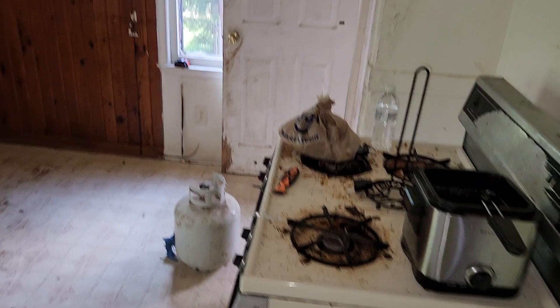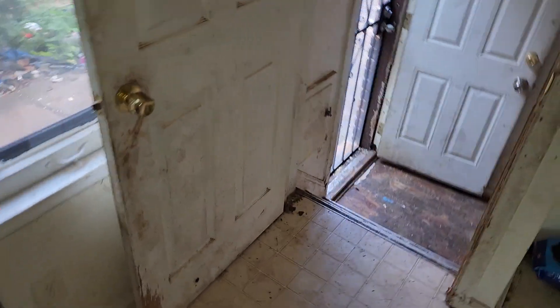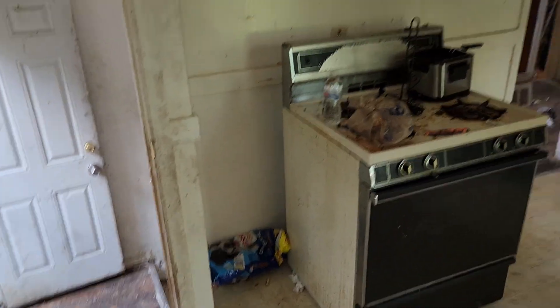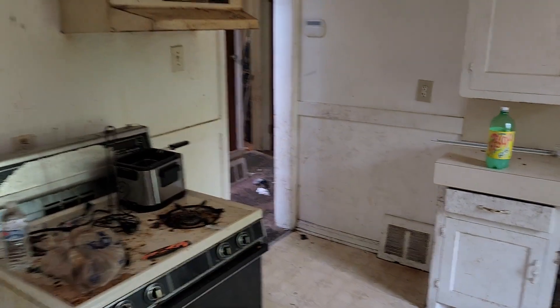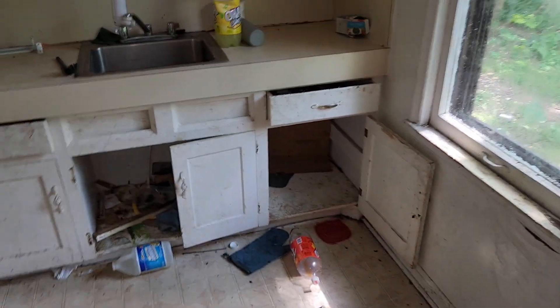Kitchen: gotta paint all the walls, paint all the trim. Remove the appliances, paint the ceiling, need a light globe or a new light fixture, need a new back door. Take the vent off the gas stove. I recommend new cabinets.